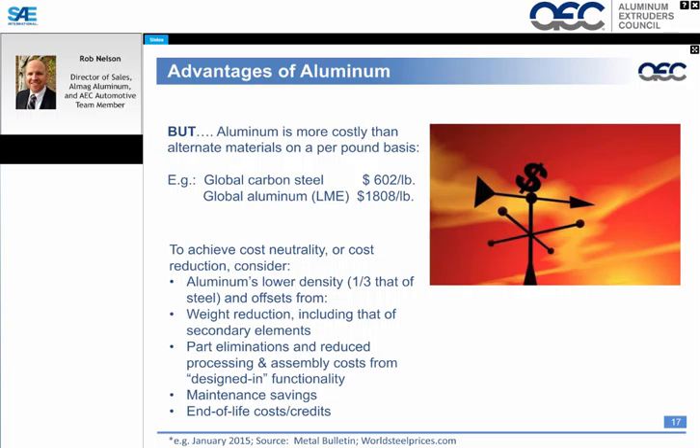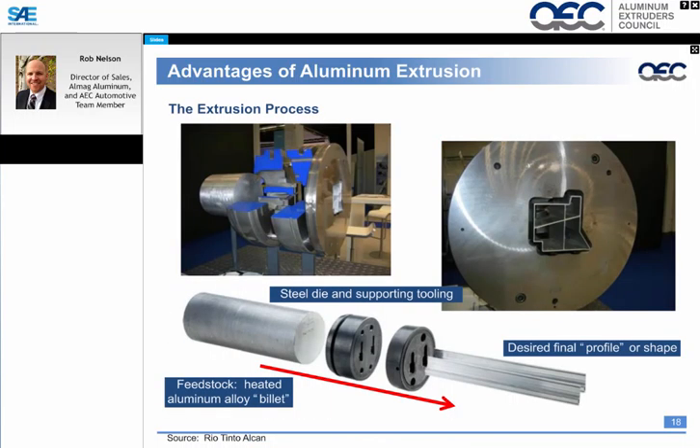Looking at the financials: aluminum does cost more per pound than steel, but what we really need to focus on are the advantages. Aluminum is one-third the density of steel, providing great weight savings. Extrusions can be designed with many built-in features — nut channels and screw ports — saving further manufacturing steps compared to steel applications. And aluminum extrusion is 100% recyclable at end of life.